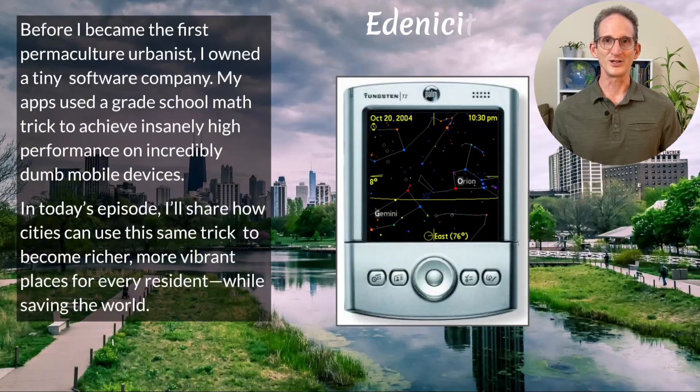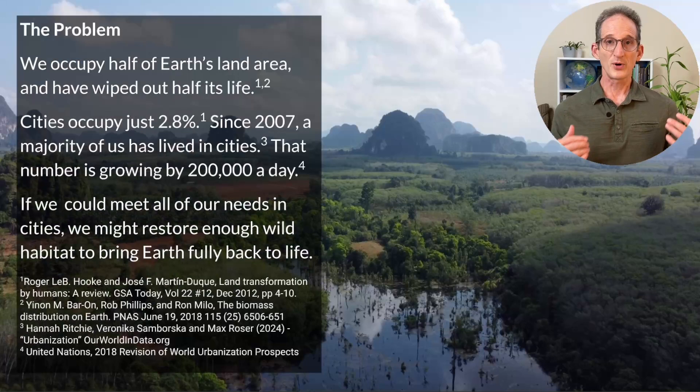Welcome to Edenicity, best practices for sustainably abundant cities. The problem — and I can't say this enough — is that we have occupied half the land on earth and wiped out half the life on earth. Meanwhile, cities occupy just 2.8% of the land, and since 2007, more than half of us have lived in cities. That number is growing by 200,000 people a day.